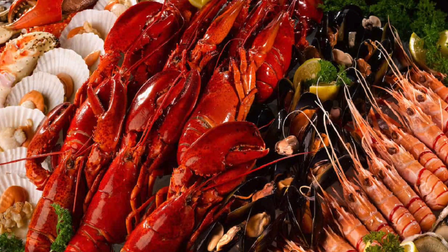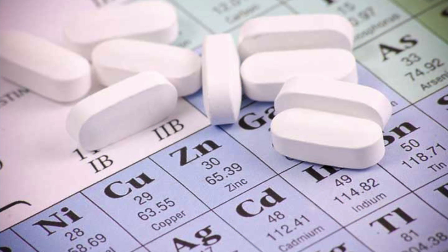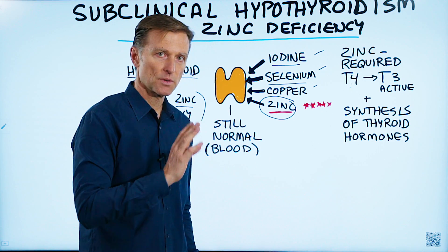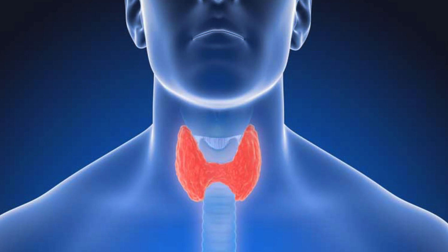One way to get your zinc is to consume more shellfish — that would be a good thing. You can also just take it as a supplement. Zinc is probably one of the most important trace minerals of all, and it does so many different things in addition to helping your thyroid.